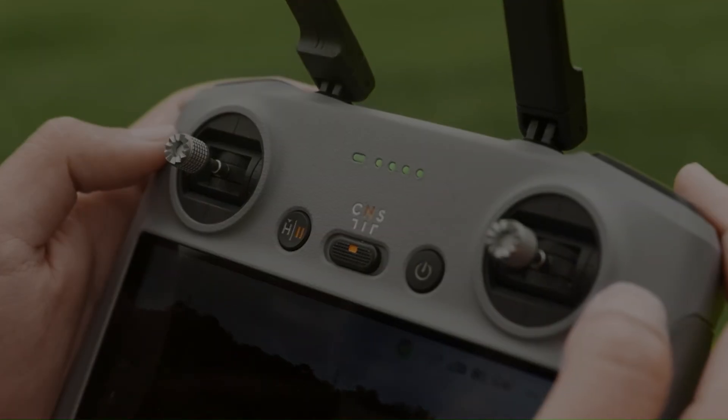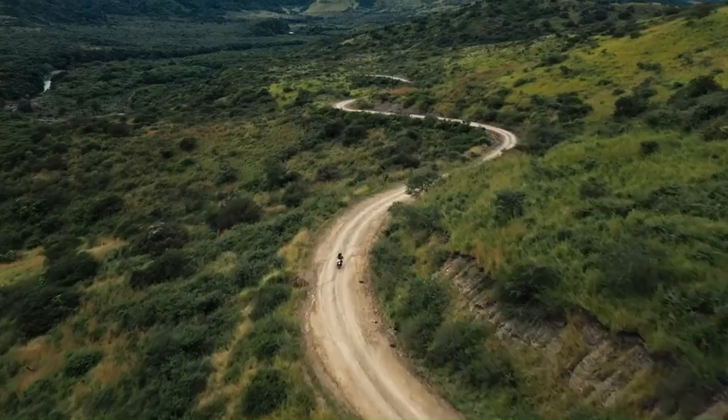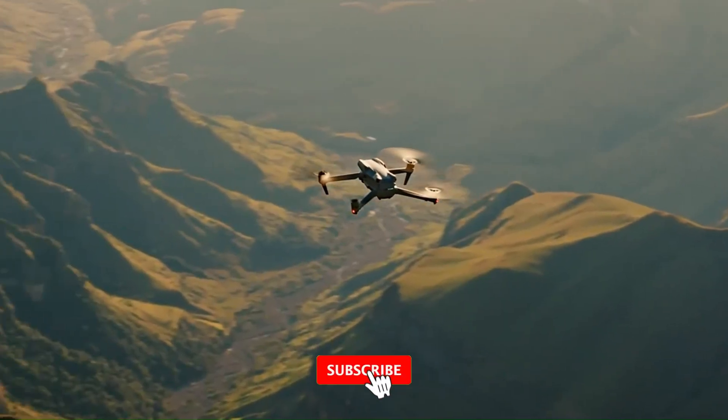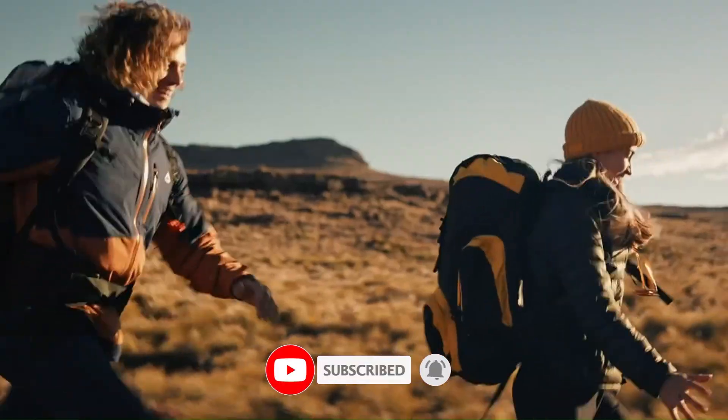Battery life, flight modes, image clarity — nothing is off-limits. So if you're eyeing the DJI Air 4, you're in the right place. Stick around, hit that subscribe button, and let's get into the sky with the latest from DJI.